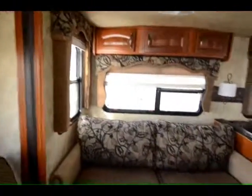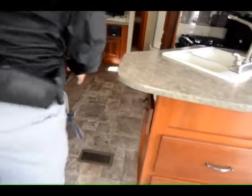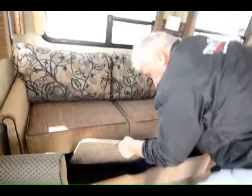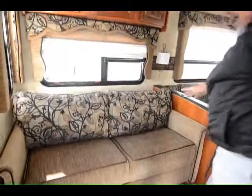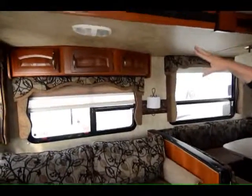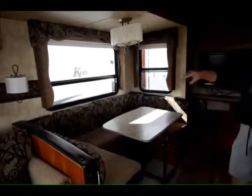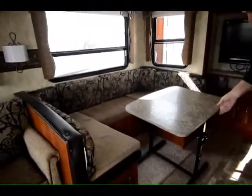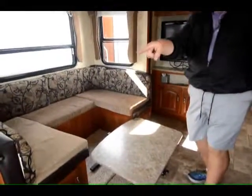It also has two nice drawers right here for storage, and an exterior table that mounts on right here and is stored underneath the sofa. This is the hide-a-bed that has an air mattress that comes with it. All of the cabinet doors on this unit are solid cherry wood. You've got a U-shaped dinette that converts into a bed, and this table can also be used as a coffee table in front of the sofa.